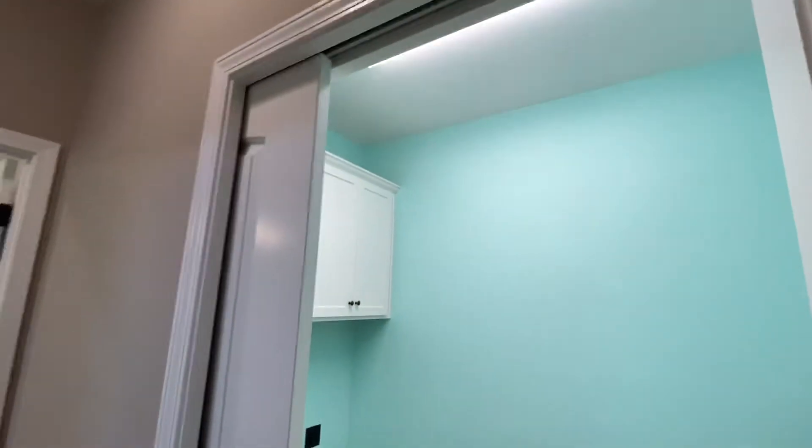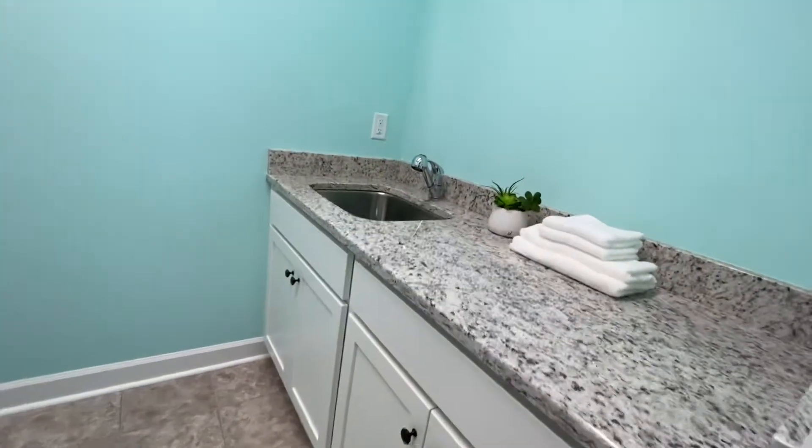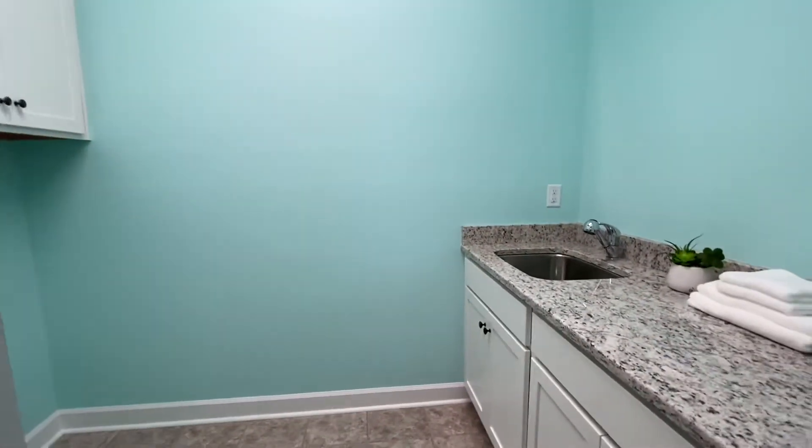This laundry room is really cool — it's got a pocket door there. You have a laundry sink with a counter for folding clothes, which is really nice, and you have cabinets too. This one has a really nice laundry.